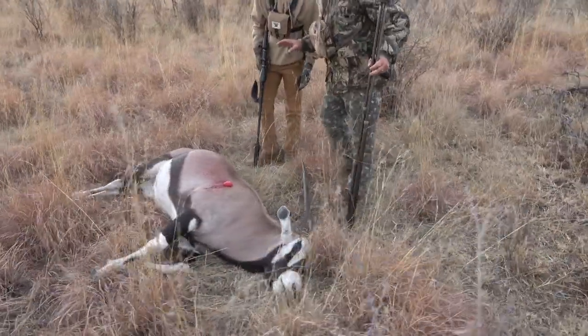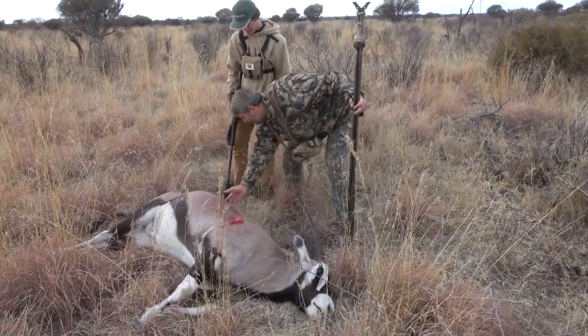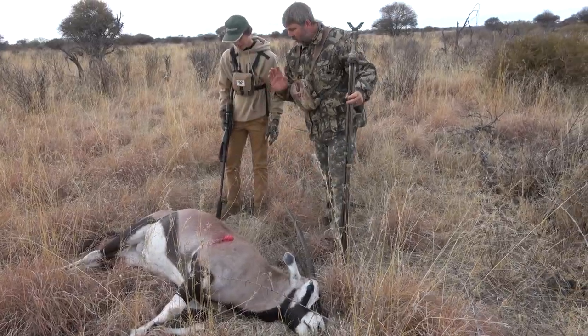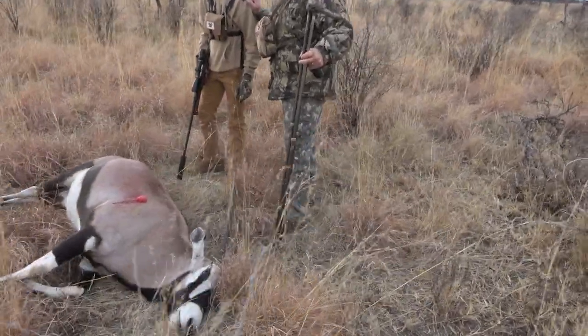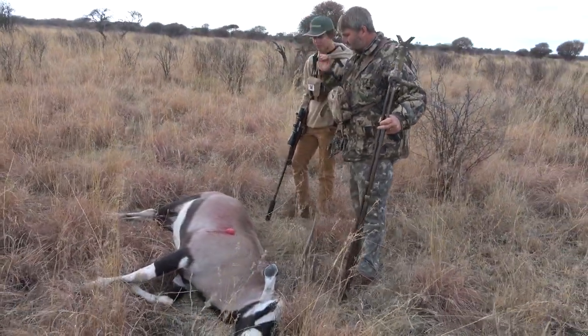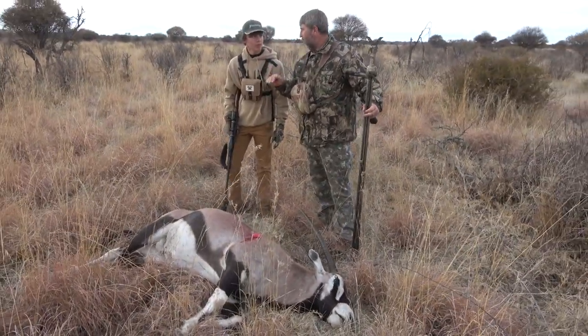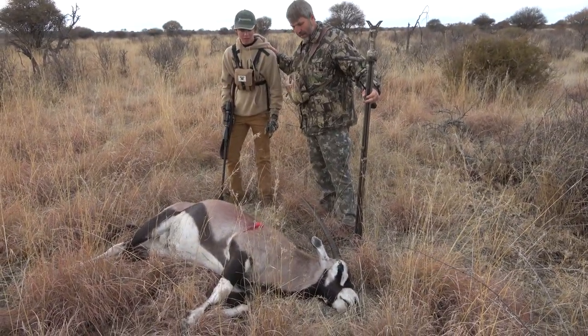When a gemsbok dies, this hair on its back rises. So you got them perfectly. My biggest concern with this long grass, as you can see, is the guys always go — it's a mine thing — they go too high. You did well, well done.